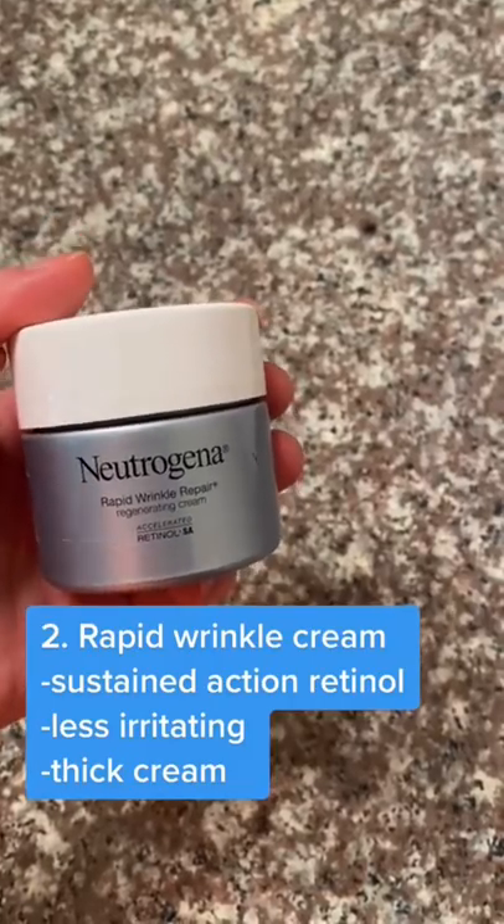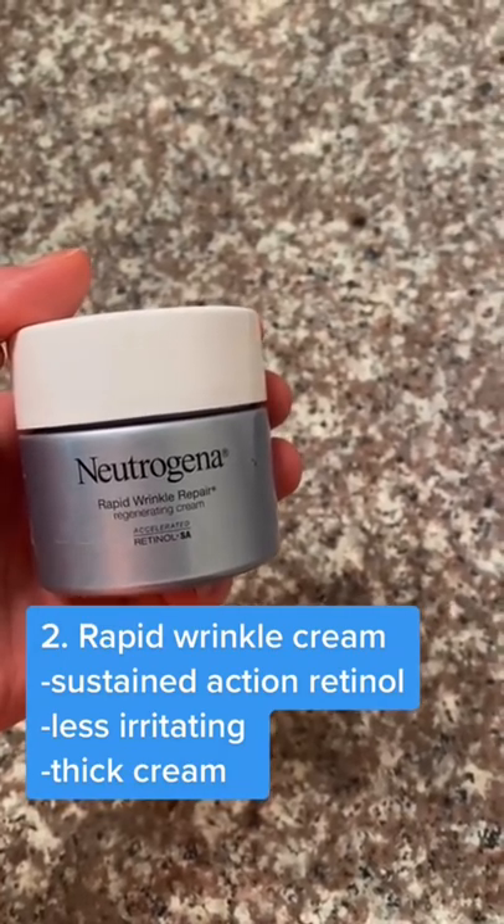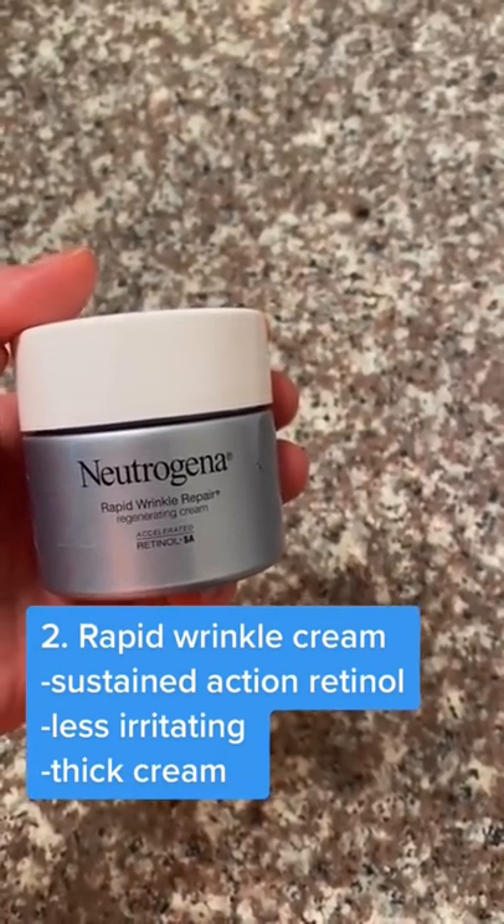Neutrogena Rapid Wrinkle Repair is a thick cream that smooths away wrinkles. It uses a sustained action retinol for less irritation.